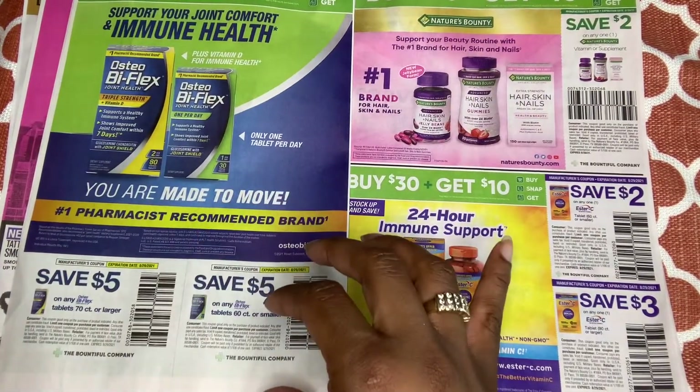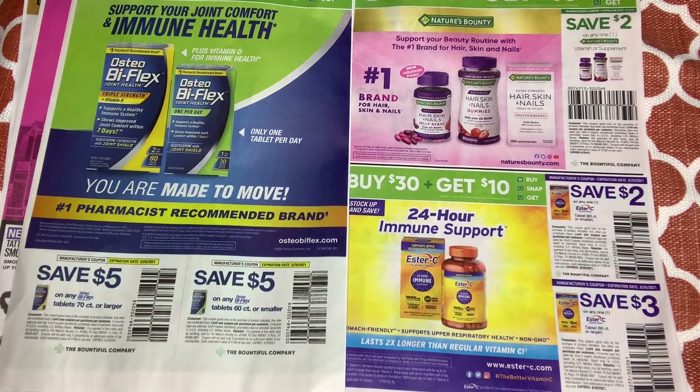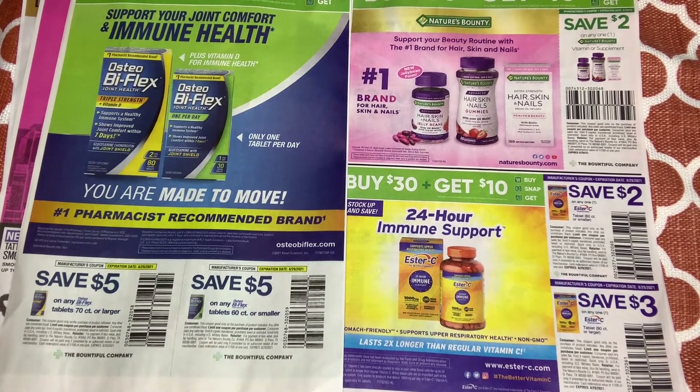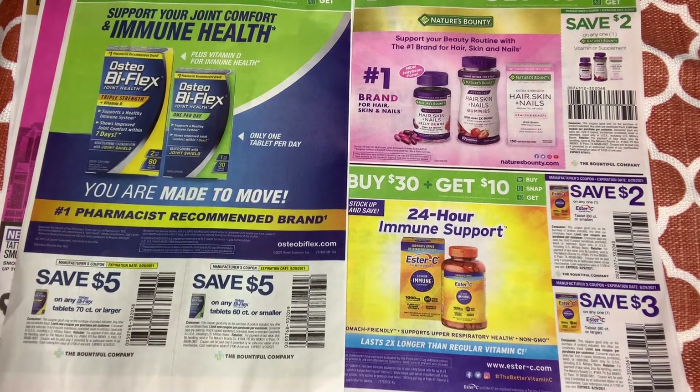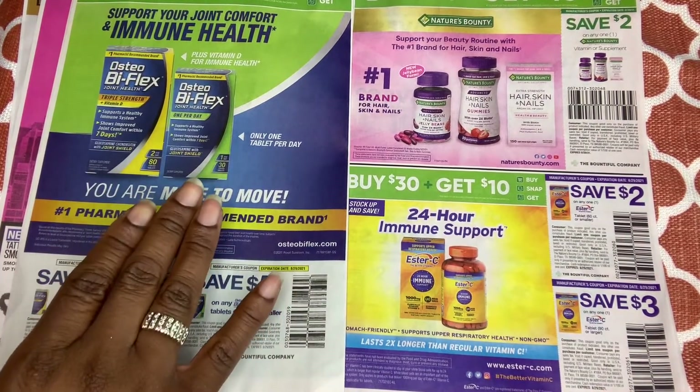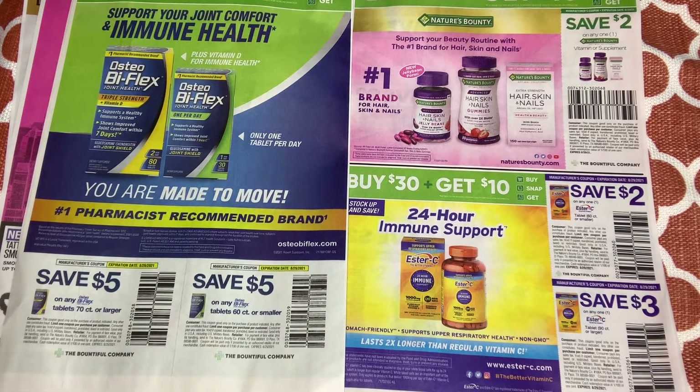Next we have Bioflex for immune health and joint support — $5 off one. That's a high value coupon. Typically I don't even pay attention to this type of stuff, but when couponing you never know — something might go on clearance or give you overage. I've learned to pay attention to these.